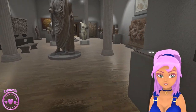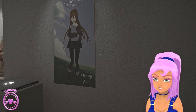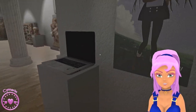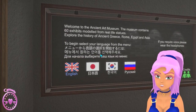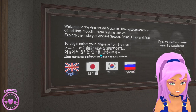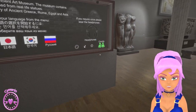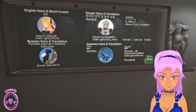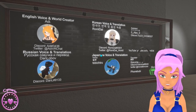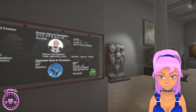So here we are at the Museum of Ancient Art in VRChat. The creator and the map was made by Addy. Our little computer here — Welcome to the Ancient Art Museum. The museum contains 60 exhibits modelled from real life statues. Explore the history of ancient Greece, Rome, Egypt and Asia. You can see the credits here — these are all the people that helped create it. And there are some voice notes you can have as you wander around — you have to pick up these headphones. I won't do that today.